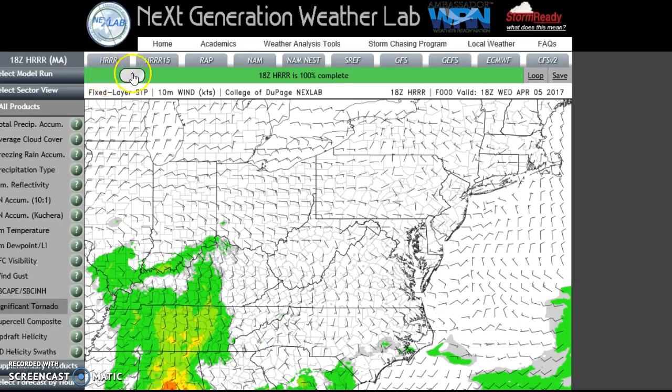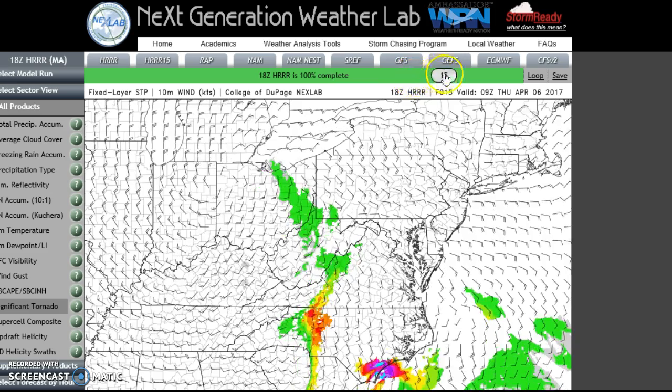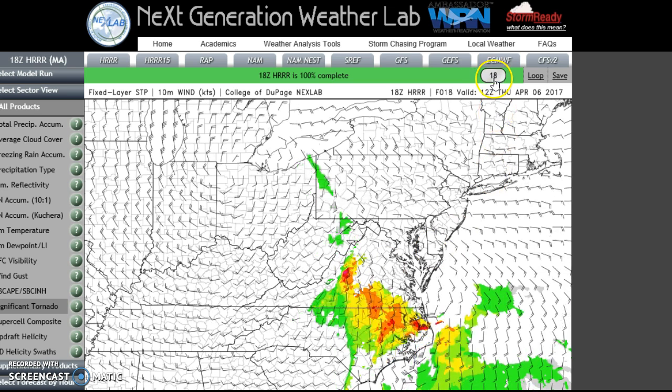STP — we do have it on this. STP is your Significant Tornado Parameter. The STP in Roanoke is showing 4.8. When it gets above 3, even in the Midwest, that's crazy. Ladies and gentlemen, this is going to be an event we really need to pay attention to. When you have that kind of STP, that is a serious issue, and I am worried about the potential for damaging winds and tornadic probability.